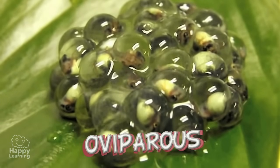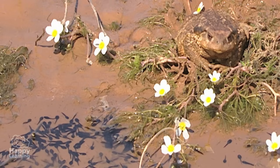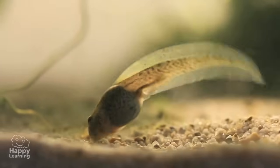Amphibians are oviparous, but they don't incubate their eggs after laying them. They abandon them and don't care for their young — not very good parents, huh? When they hatch, they're small larvae and live in water.